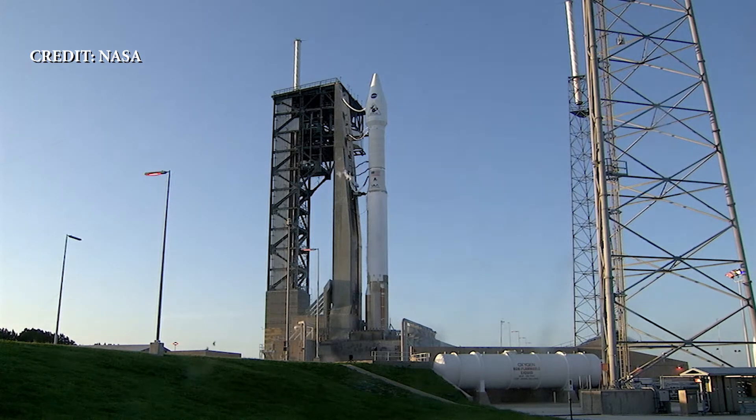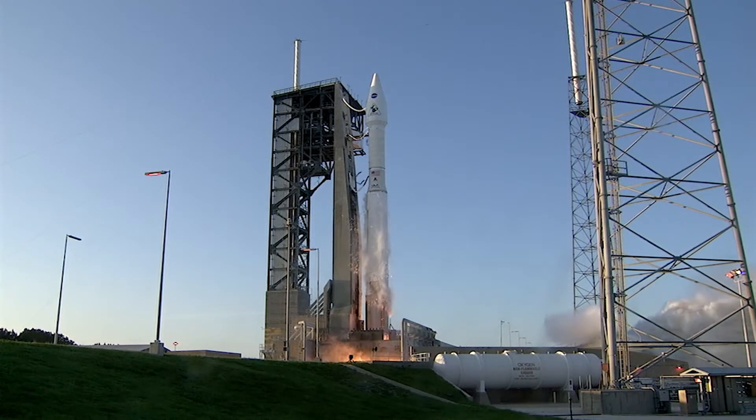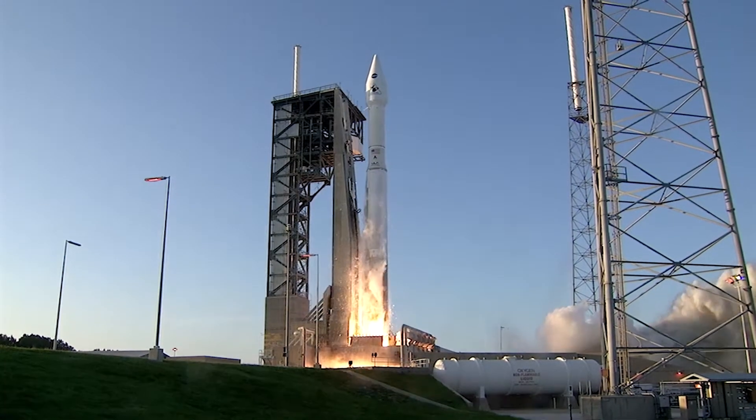Five, four, three, two, one. And liftoff.